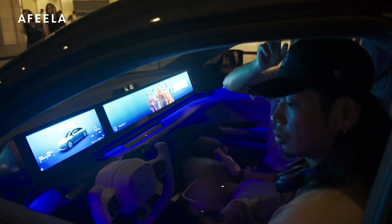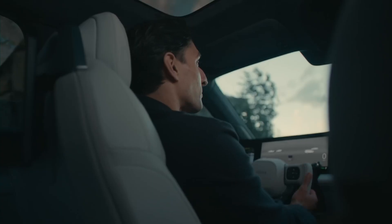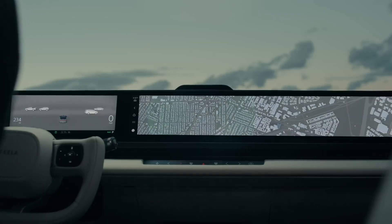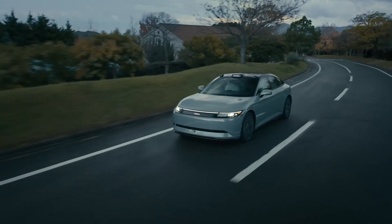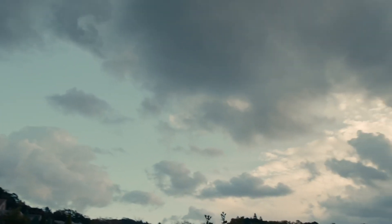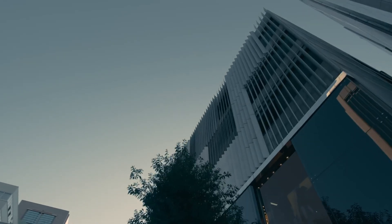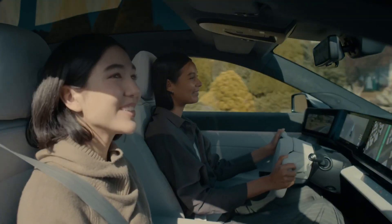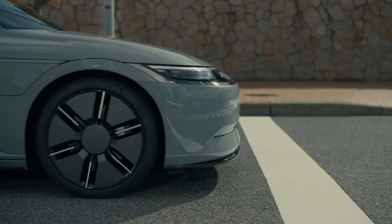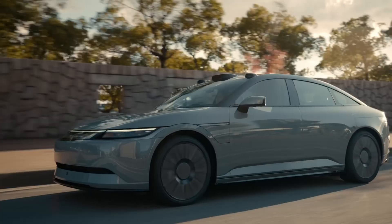So, will this new model from Sony Honda Mobility be a success? I'm struggling to see a way that it can. The base model starts around $90,000, and making matters worse, the signature trim will go on sale first at a starting price of $102,900. That makes the base model of the Afila One $20,000 more than the Lucid Air and $10,000 more than the Tesla Model S, and the signature trim is even a few thousand dollars more than the Taycan. Moving over to gas or hybrid models, the Afila One is priced with truly luxurious full-size sedans like the S-Class and Genesis G90.